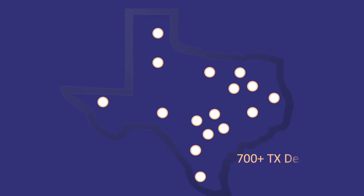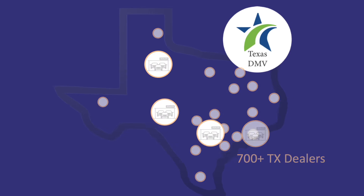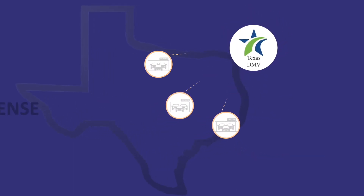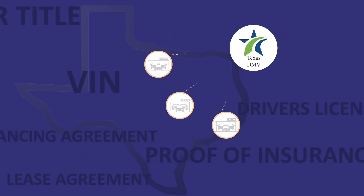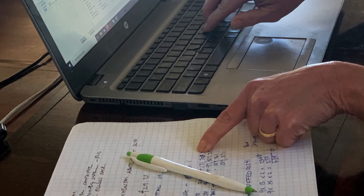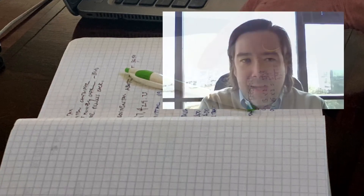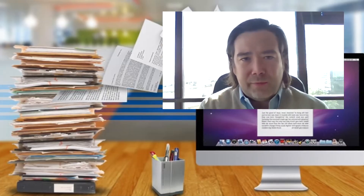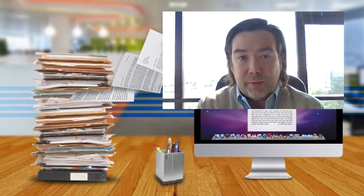Data is the center of our application. Without streamlined data access and integration, there's really no value to our product. Having to manually enter data nowadays is something that is from the past. The baseline is to have a well-integrated application. A manual import, although it is very functional, actually presents a pretty big security risk for the dealers.